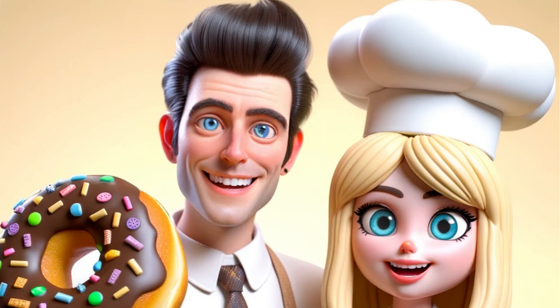Deciding to embrace her blunder, she strutted into Sweet Crust the next day with her donut bagels. Handing one to the bewildered baker, she announced, "It's a new fusion treat!" The baker took a bite, trying to hold back laughter.